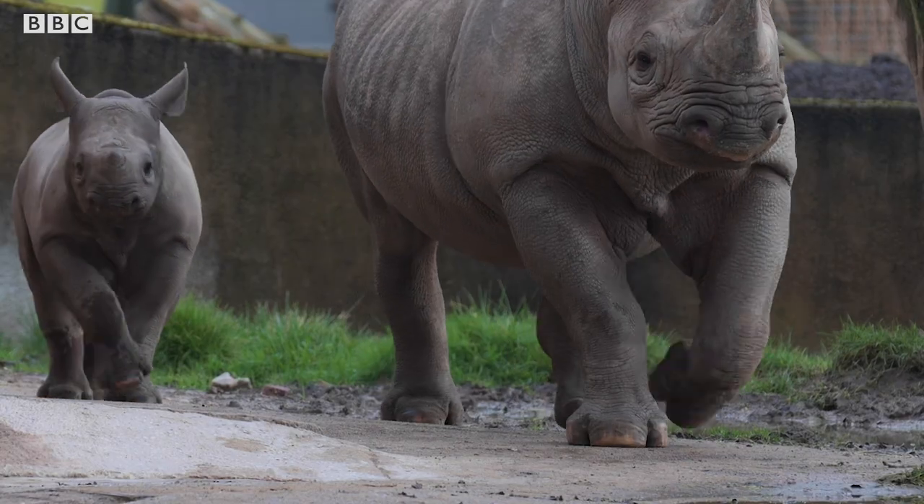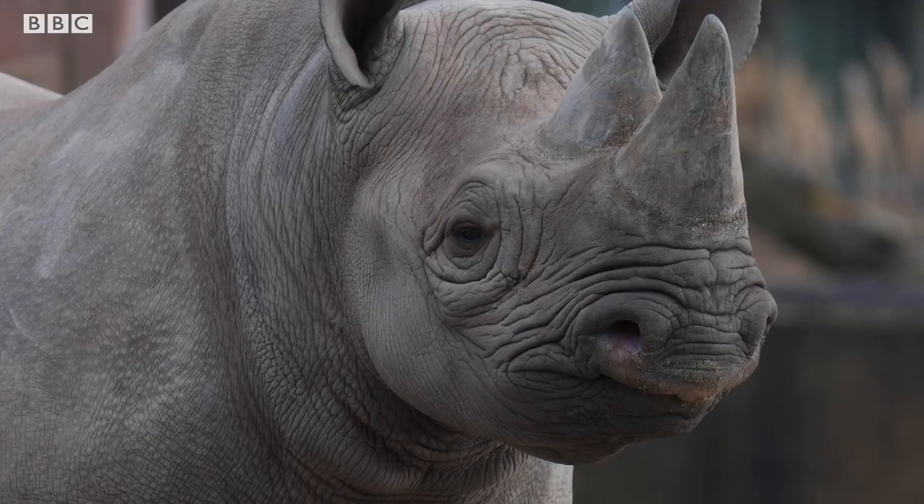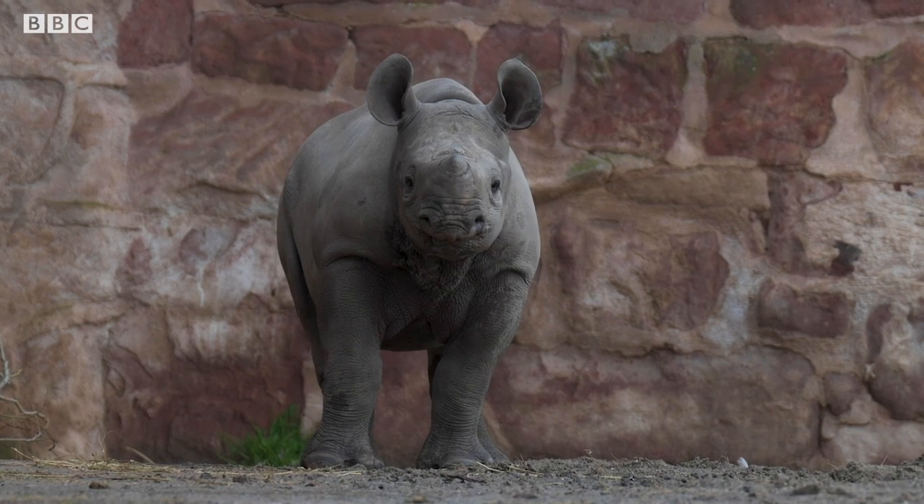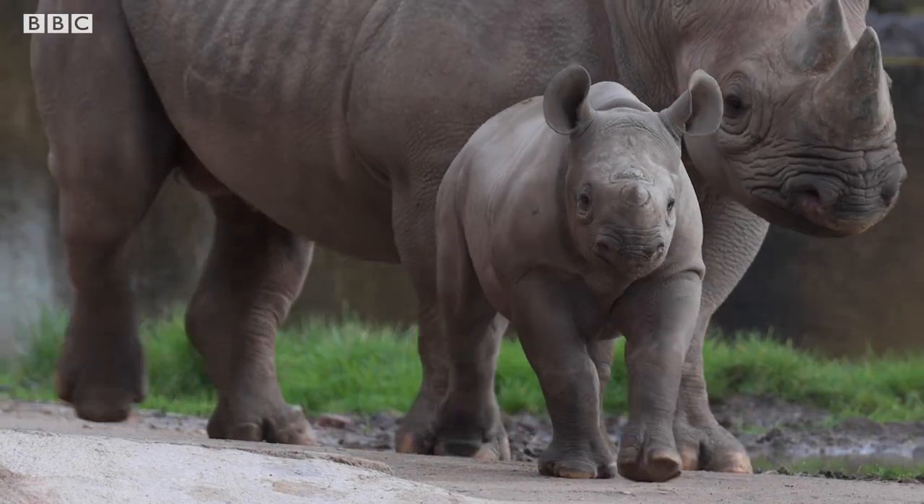Why is it so important to keep a breeding population of rhinos in zoos? They're a backup population — it's a worst-case scenario. If we were to lose them in the wild completely, we still have them in zoos. Once they're gone from the wild, that's it for a wild population. This is why these guys are so important — they'll keep the genes going.